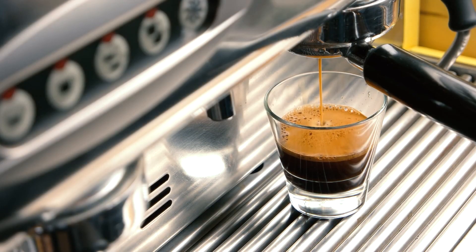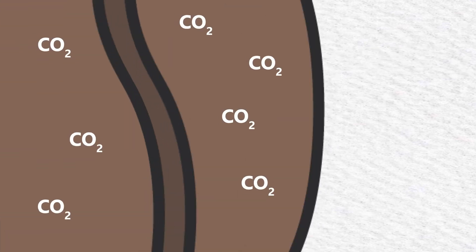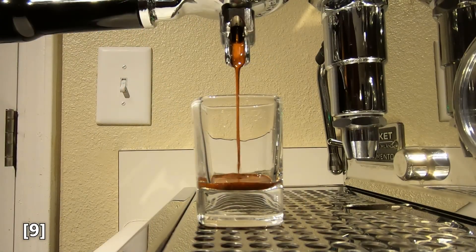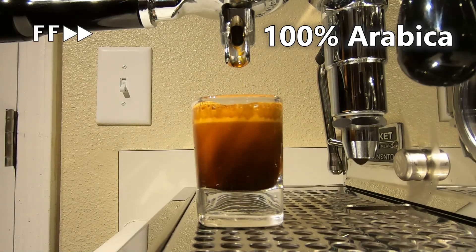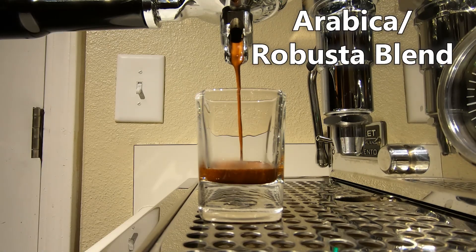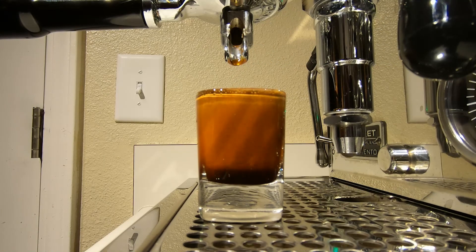Crema is the reddish-brown layer of foam on top of a shot of espresso. Like with beer head, crema is the result of carbon dioxide, which in this case is a byproduct of roasting the coffee beans. This carbon dioxide is trapped in the beans until the espresso is ground and brewed under high pressure. It then dissolves into the liquid before escaping and forming a foam at the top of the cup. The amount of carbon dioxide in the beans has a direct impact on the amount of crema, with darker roasts creating more crema than lighter roasts, and espressos made with some Robusta in the coffee blend creating more crema than those made entirely from Arabica coffee. The surfactants in espresso are — well, it's complicated. Coffee is a complex mix of different chemical compounds, and we're still learning more about how they all interact with each other.